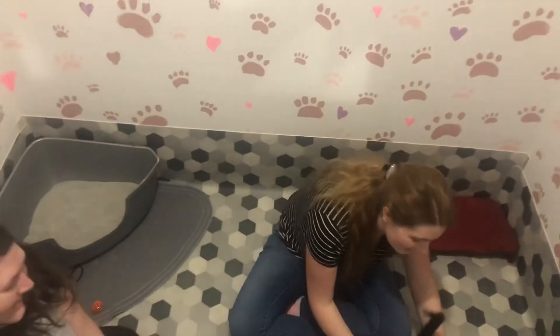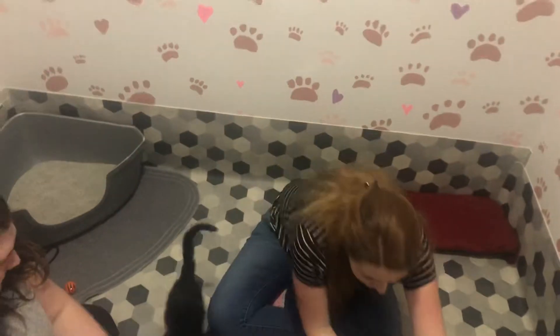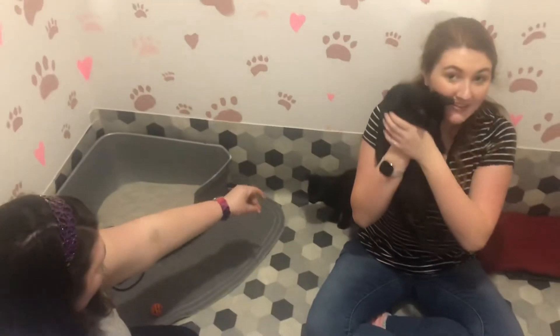Hi, we have some new foster kittens. This is Merlin and this is Arthur. How do you tell them apart? Arthur is a little bit smoother and Merlin is fuzzy. They're fuzzy but they're so cute.